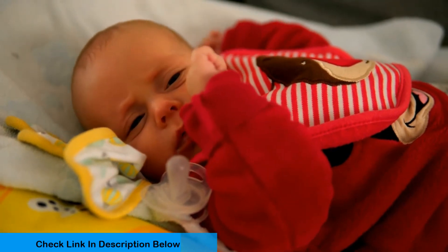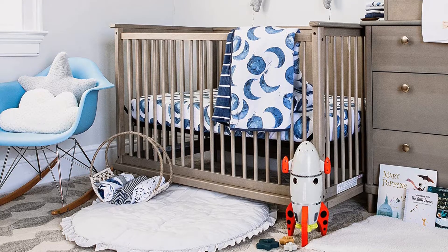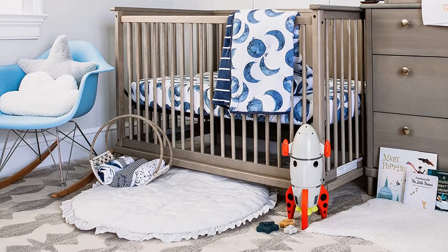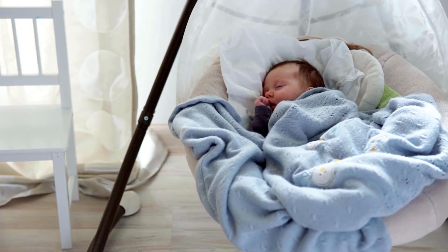Looking for a crib sheet that won't creep up on your mattress? Look no further than Burt's Bees Baby Cotton Crib Sheets. With 360-degree elastic at the bottom edge, these sheets will prevent them from creeping up and making it difficult for you and your baby to sleep. Because there is extra fabric overlap on the bottom, you can be sure that these sheets will stay put even on a bouncy mattress.